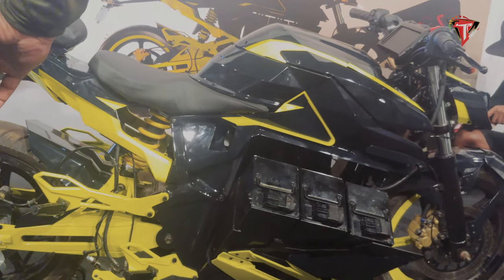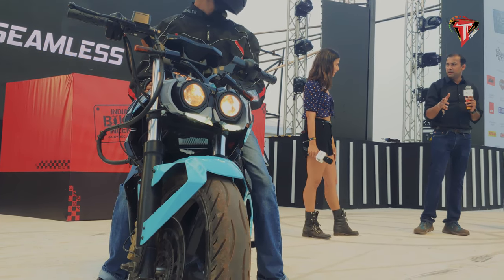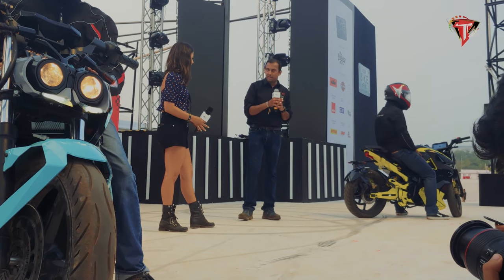While price expectations are high, the Mantis would be launched in the range of 3 lakhs. Charging up to full capacity would take about 3.5 hours. The front features 41mm telescopic forks and a rear monoshock.